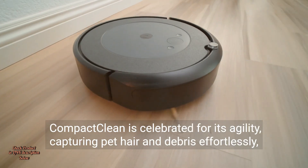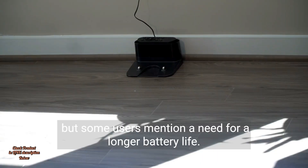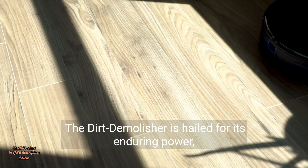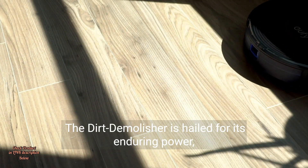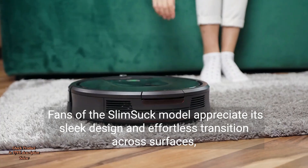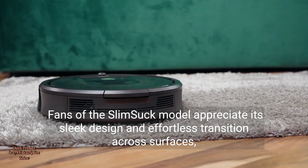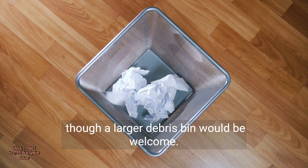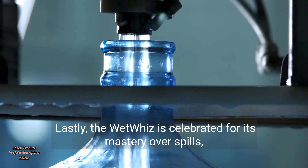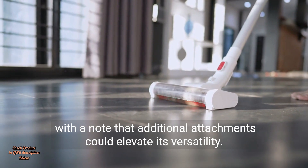Compact Clean is celebrated for its agility, capturing pet hair and debris effortlessly, but some users mention a need for a longer battery life. The Dirt Demolisher is hailed for its enduring power, although its bulkiness is less appreciated on stairs. Fans of the Slimsuck model appreciate its sleek design and effortless transition across surfaces, though a larger debris bin would be welcome. Lastly, the Wet Whiz is celebrated for its mastery over spills, with a note that additional attachments could elevate its versatility.